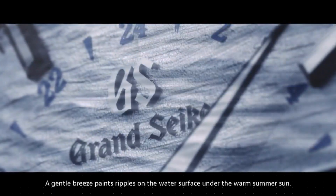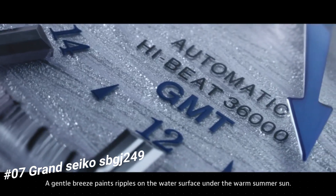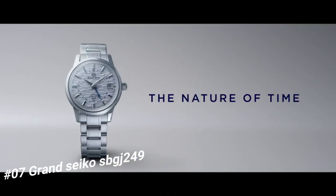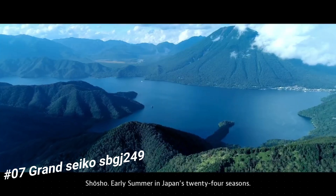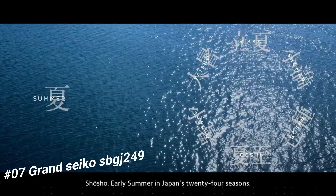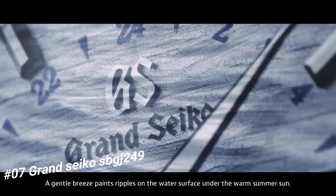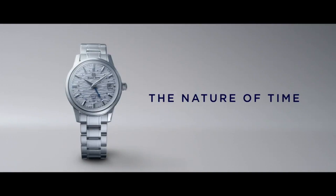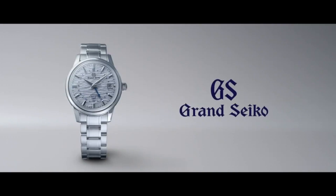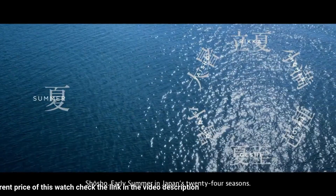The price of this watch in US dollars is $5,189. Case material: stainless steel. Glass material: box-shaped sapphire crystal. Glass coating: anti-reflective coating on inner surface. Case size diameter 39.5mm, thickness 14.1mm, band perimeter 185mm. Clasp type: three-fold clasp with push button release.